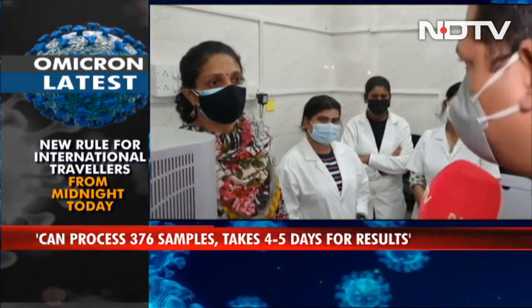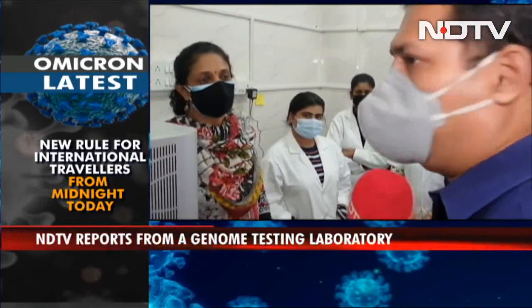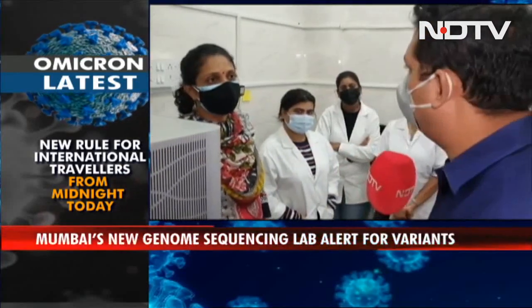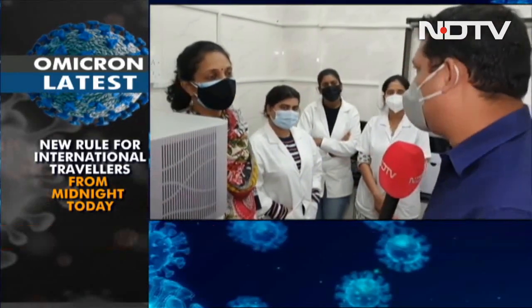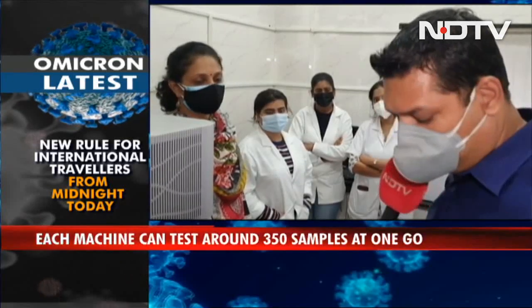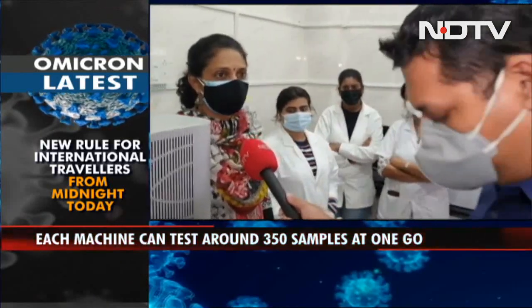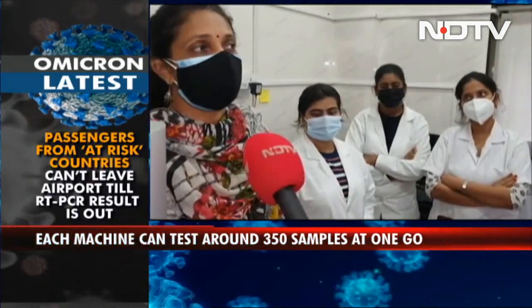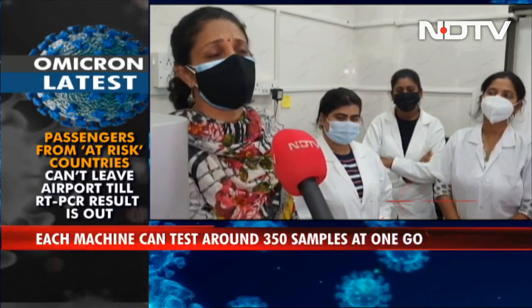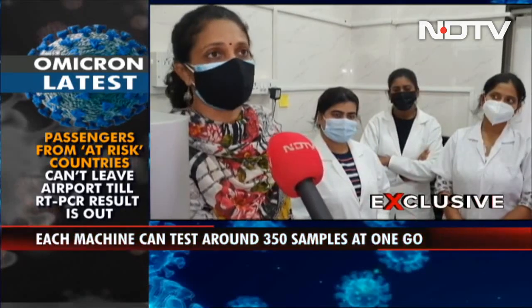If I hand over a positive sample today — say from one of the 466 travellers — how long will it take to figure out which variant it is? We do batch processing and ideally we test 376 samples at a time. Once all those samples are ready it takes almost 3 to 4 days for the report to be ready.